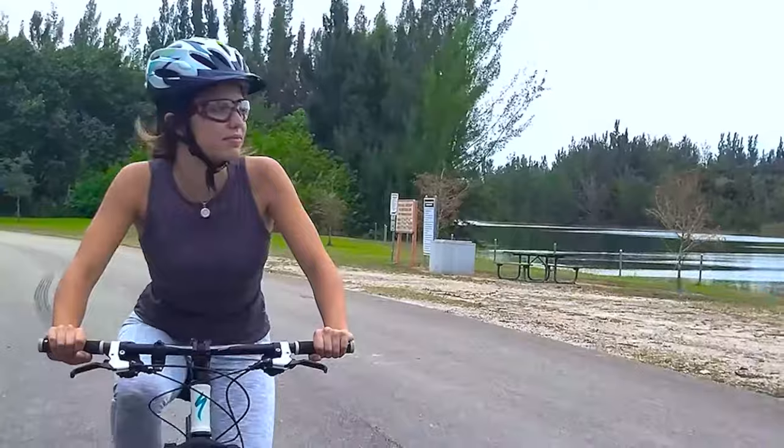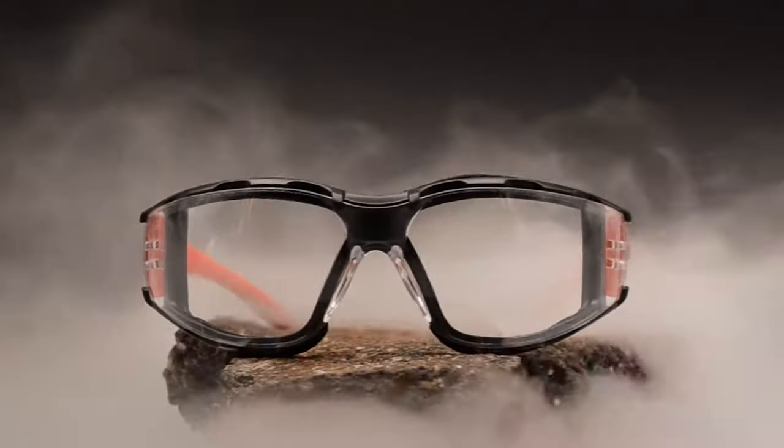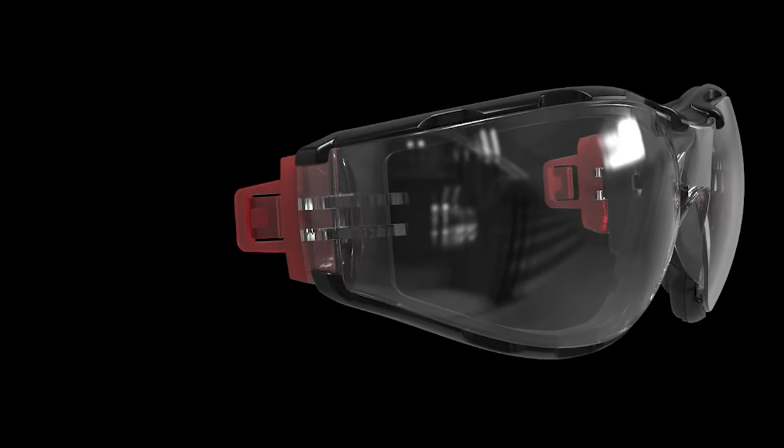Equipped with advanced UV filter technology, offering UV protection with a crystal clear view, containing anti-fog coating to prevent fog buildup, featuring a modern and innovative design that provides unparalleled versatility.